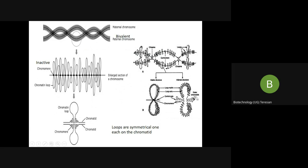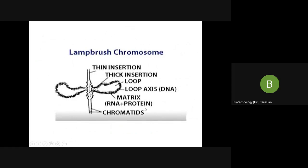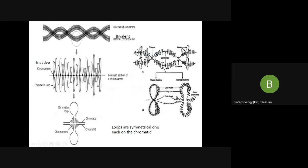This is more magnified — showing the sister chromatids and the loop matrix. The loop matrix consists of RNA plus protein. The loop axis alone consists of DNA, whereas the matrix consists of both RNA and protein, which is required for RNA synthesis.